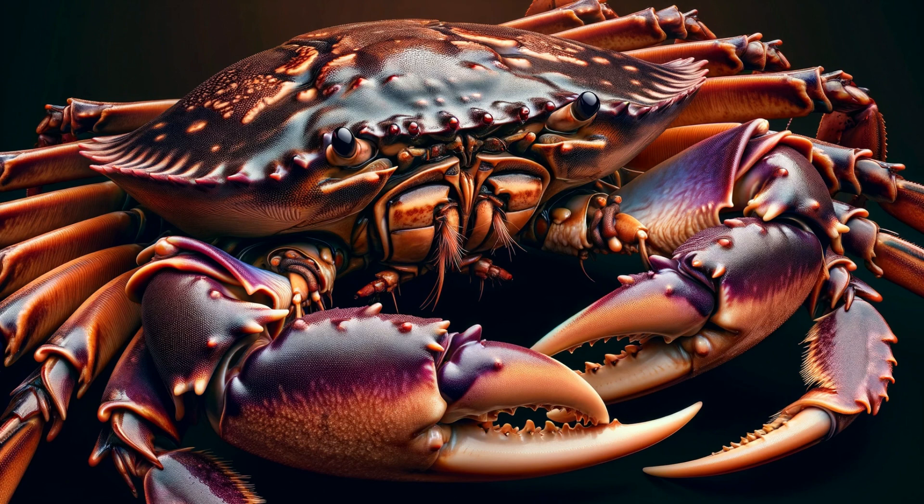Let's take a closer look at the Dungeness Crab itself. Measuring up to 10 inches across, these crabs are easily recognized by their purple-brown shell and robust claws. But it's not just their size that's impressive — their hard exoskeleton is a marvel of nature's design. Join us as we explore the intricate details of their physical form.